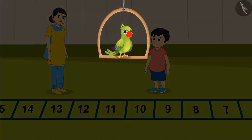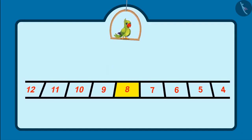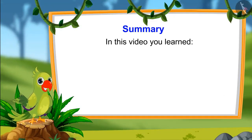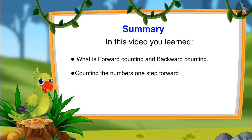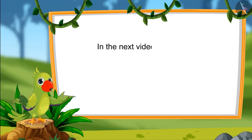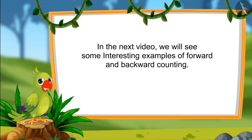Hi again kids. You saw how we can count forward and backward from a number. A number backward from 2 is 1 and forward from 2 is 3. A number backward from 8 is 7 and a number forward from 8 is 9. That is all for today — you have learned what is forward counting and backward counting, and how to count 1 step forward and 1 step backwards. In the next video, we will see interesting examples of forward and backward counting. Bye-bye, kids.